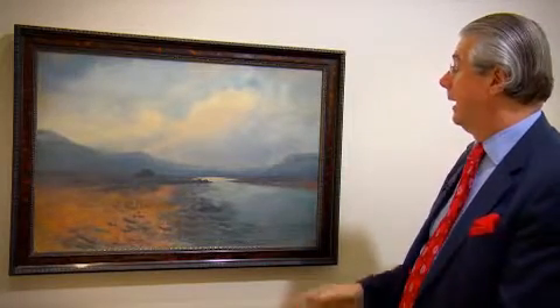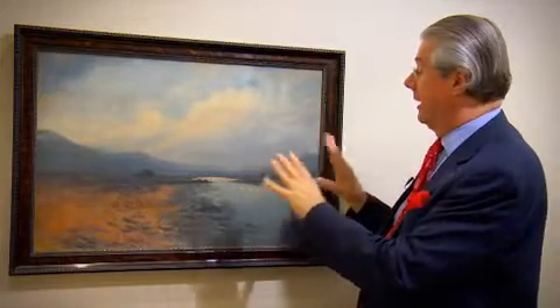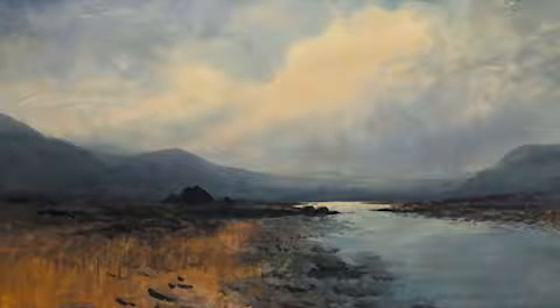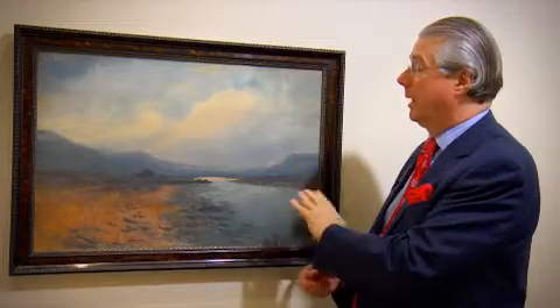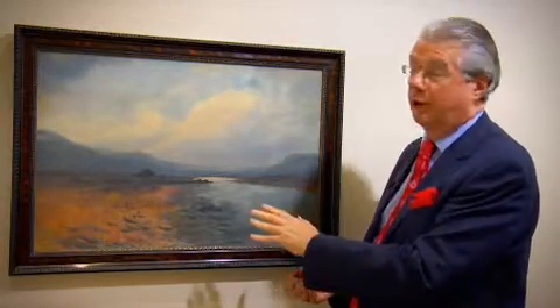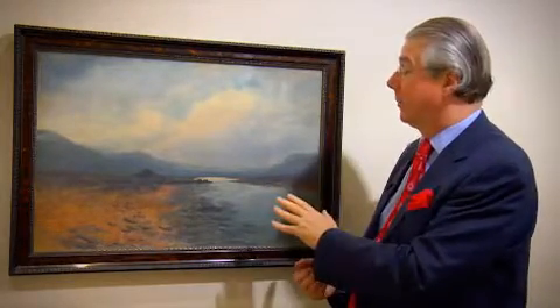Here we see a very typical Percy French — typical in its content, in what it shows: the landscape, a bog landscape, a bog river landscape. His use of watercolours to depict changes of light and the sky are absolutely brilliant. Nobody really has touched it since, and many have tried, and that's really why he is so highly regarded by many.